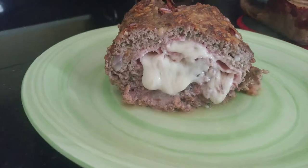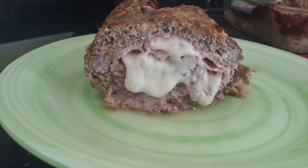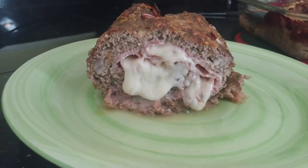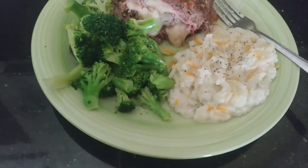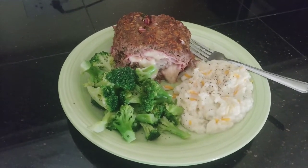This is the inside of that meatloaf — it is oozing with Swiss cheese and ham. Oh, it looks so good. I added some broccoli and some cauliflower mash and some cheese. I am so excited to eat this.